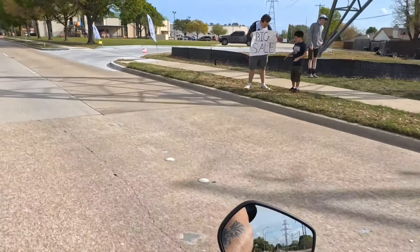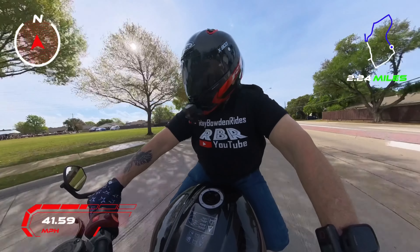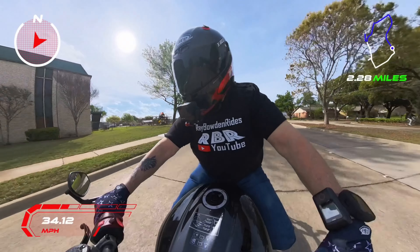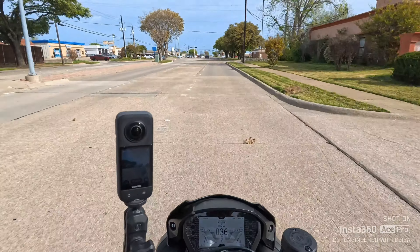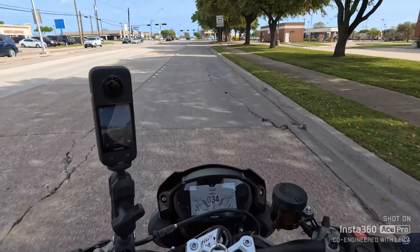They're going to sell this bike regardless, but Mike said they would give you a discount if you mention this video. Leave a comment — have you ever ridden a Triumph? What do you think about them?